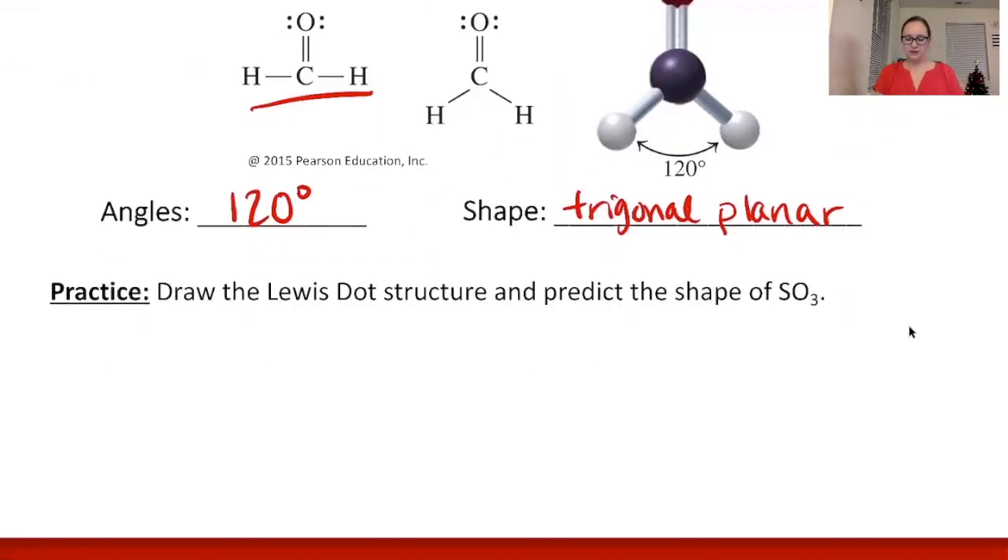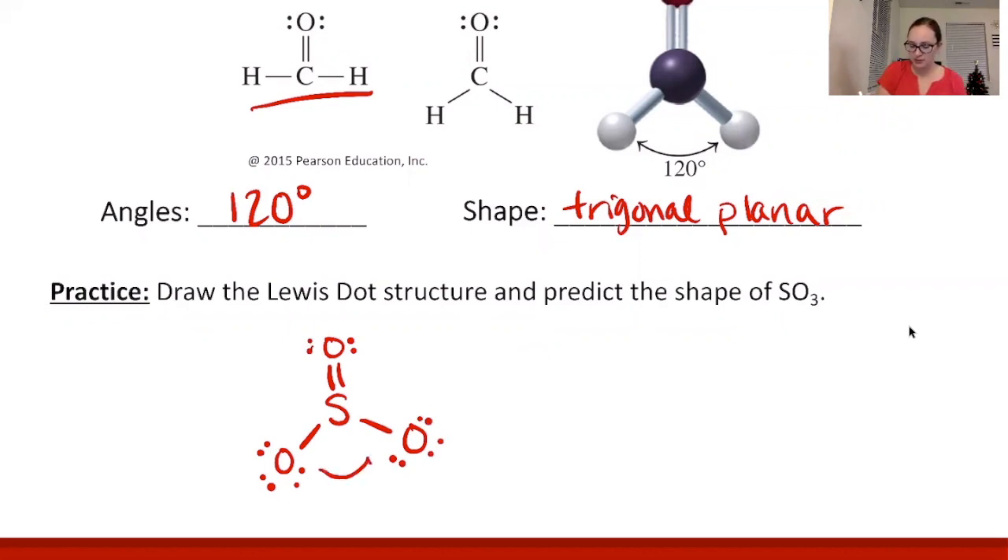Practice: predict the shape of SO3. The Lewis dot structure has sulfur with one double bond to oxygen and two oxygens with single bonds, plus all lone pairs filled in. Drawing it in the trigonal planar arrangement shows these atoms are 120 degrees apart from each other. The shape is trigonal planar.